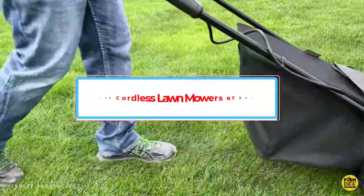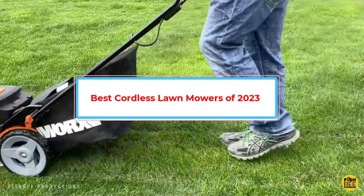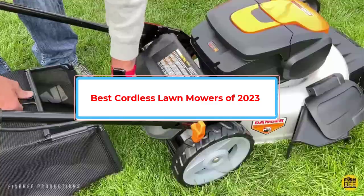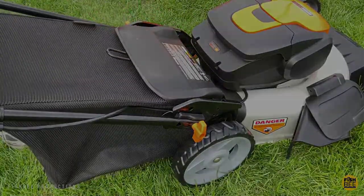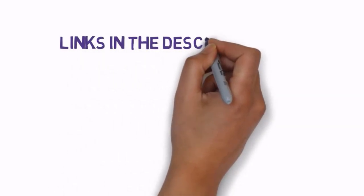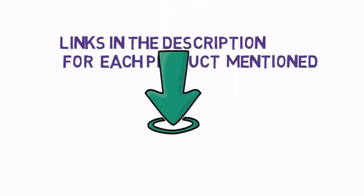Are you looking for the best cordless lawnmowers of 2023? In this video, we will look at some of the best cordless lawnmowers of 2023 on the market. Before we get started, we have included links in the description, so make sure you check those out to see which one is in your budget range.